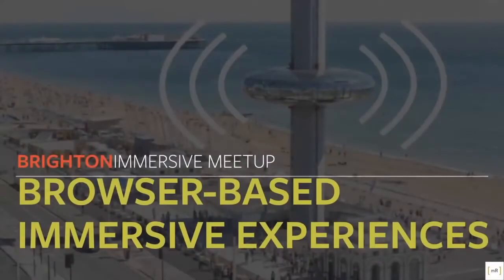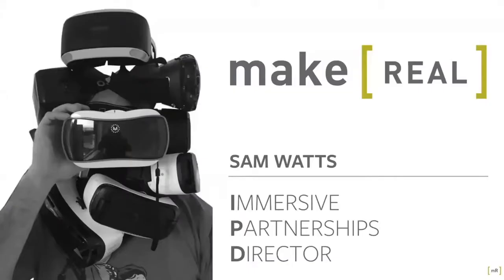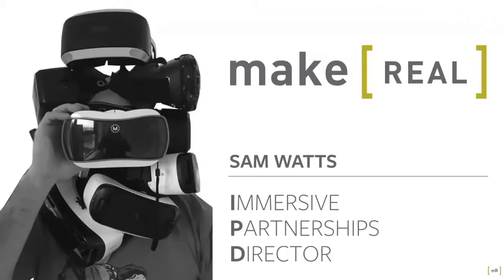Hello everyone, it's great to be back at Brighton Immersive Meetup. We're going to be talking about browser-based immersive experiences today, or rather WebXR. My name is Sam Watts and I'm the Immersive Partnerships Director at Make Real. We're a local Brighton-based studio specialising in immersive content. We've worked with a number of clients and partners over the years, having delivered 100-plus projects from agriculture and automotive to construction, museums, simulation and utilities companies.